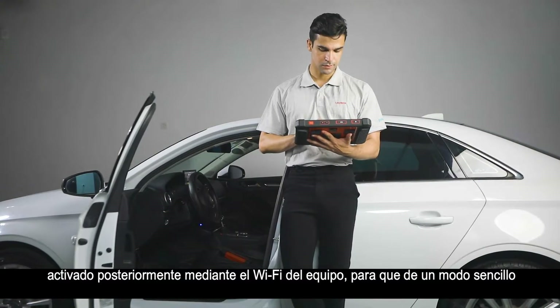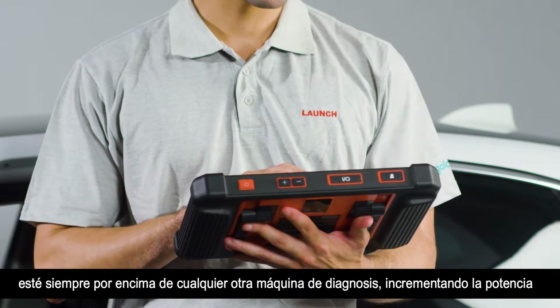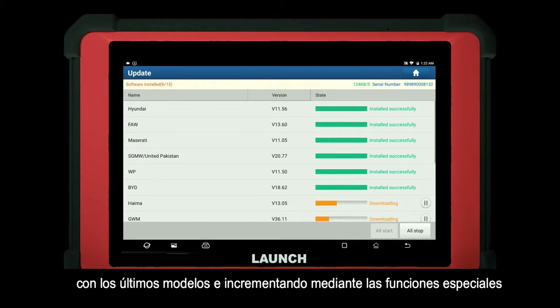One-click software updates done over Wi-Fi keep your scanner ahead of the competition. Software updates are released on a regular basis, covering the latest models and increased special function coverage.